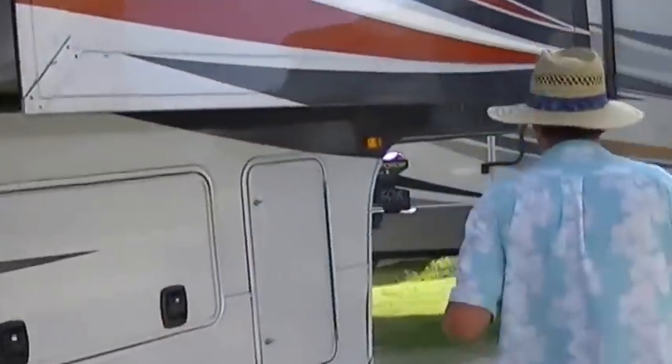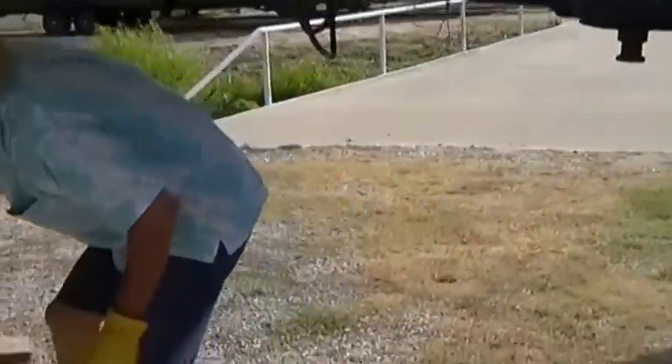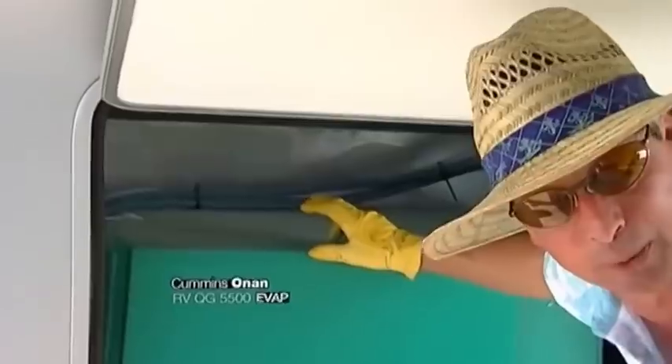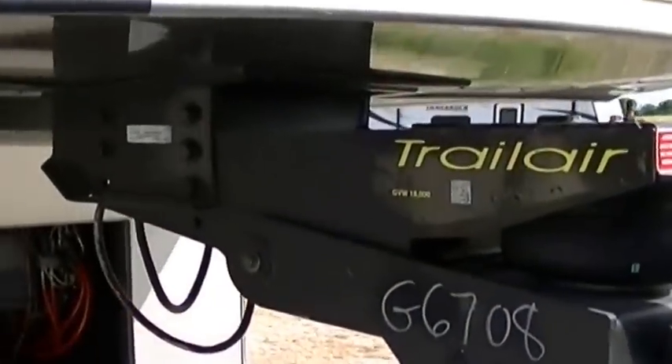Let's check out the generator. Right here we have a Cummins 5500 generator, giving you plenty of power for your two air conditioning units — you're going to stay cool no matter how hot it gets. Talk about easy to pull: we've got a trail air fifth wheel hitch on there, so it's just going to float right behind your truck.